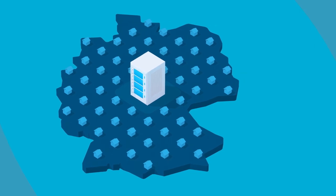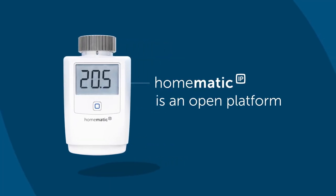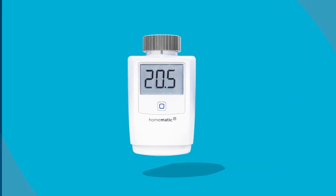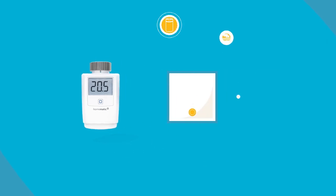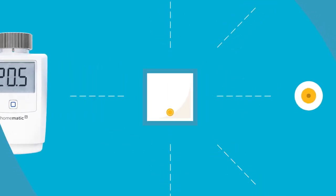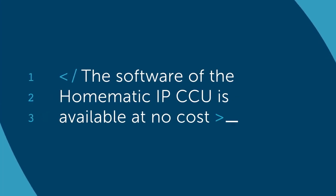But a secure system doesn't have to mean that it's a closed-off system. Homematic IP is an open platform. Other manufacturers can integrate our devices into their systems with little effort. We even support third parties by making the software of our central control unit available to them at no cost.